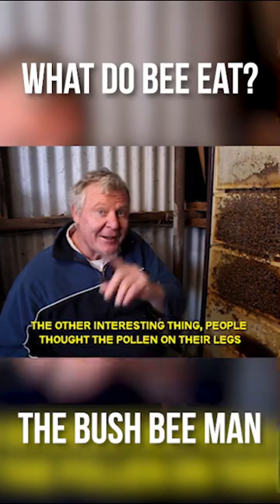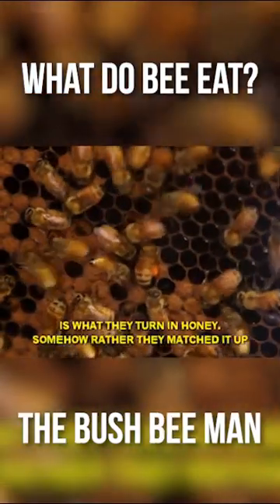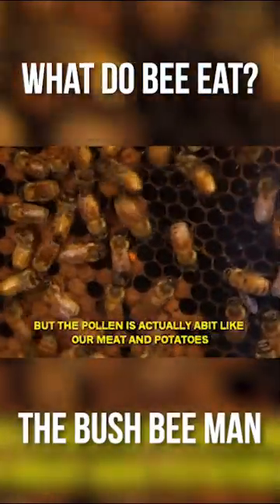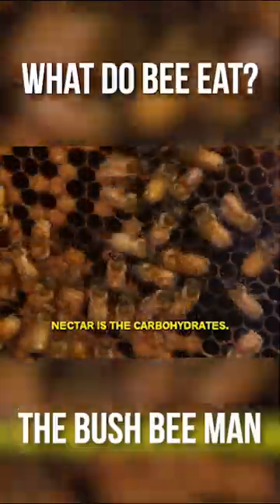The other thing that I thought was interesting — people thought that the pollen on their legs was what they turned into honey, that somehow they munched that up. But the pollen is actually a bit like our meat and potatoes. Nectar is the carbohydrates.